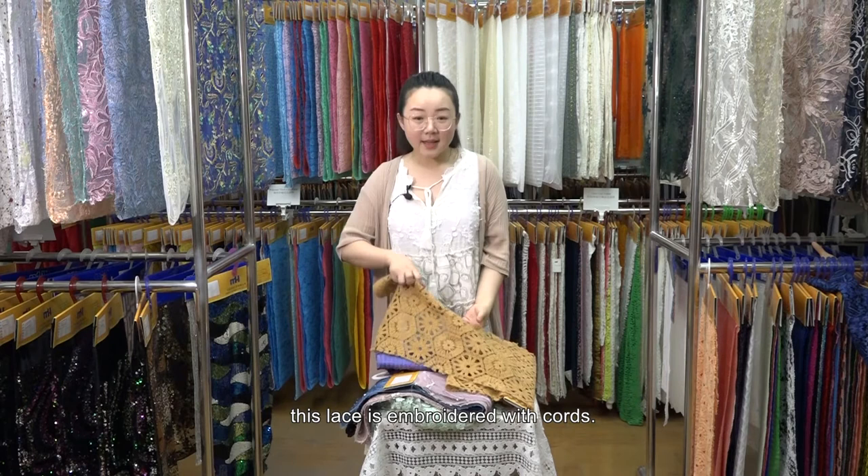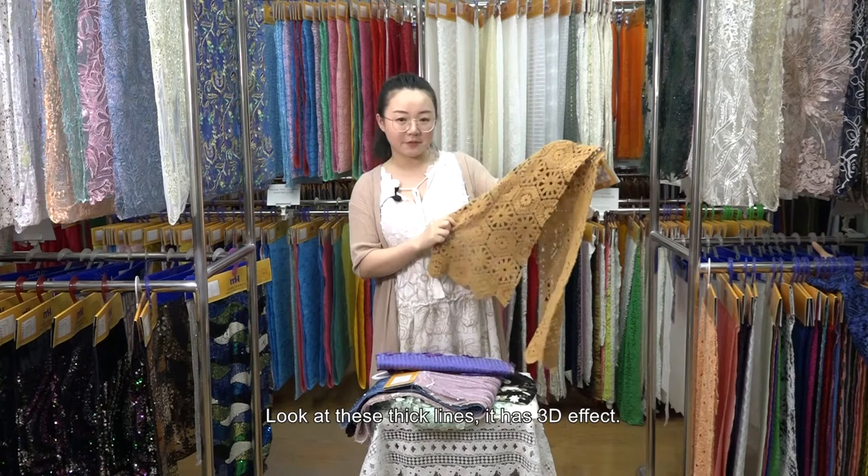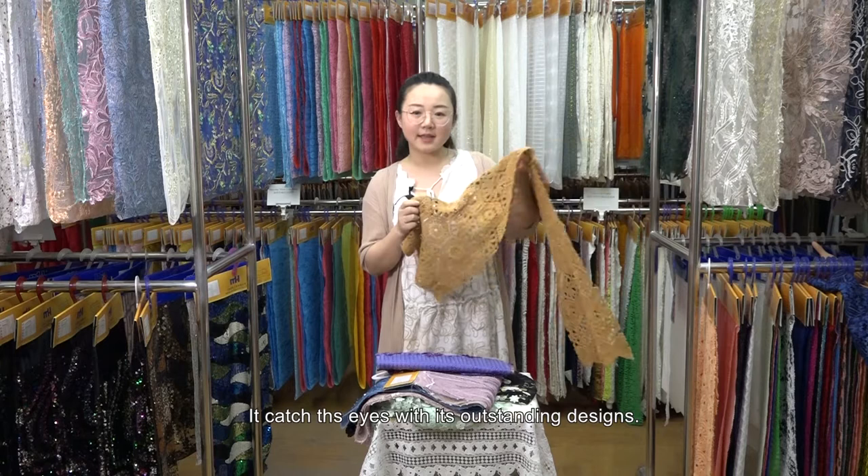This lace is embroidered with cords. Look at these thick lines — it has a 3D effect. This cord can be chosen in color to match the rest part of the lace. It catches the eyes with its outstanding designs.